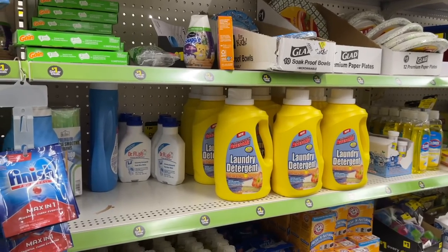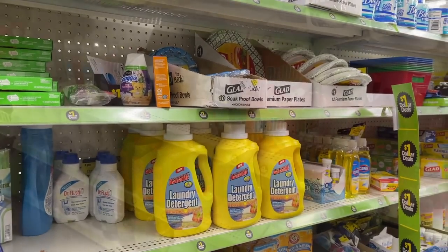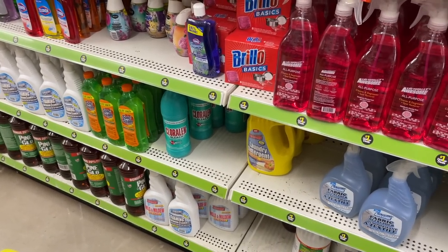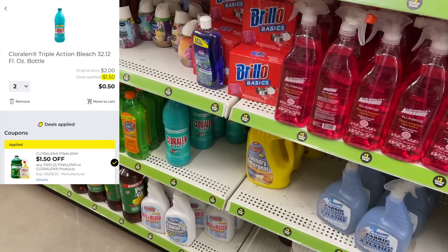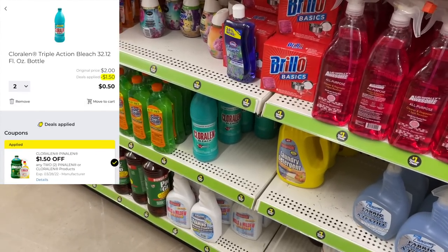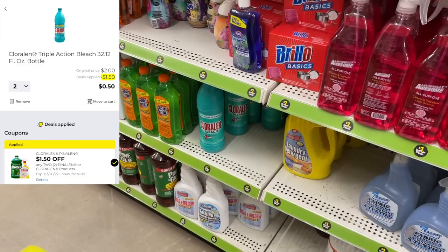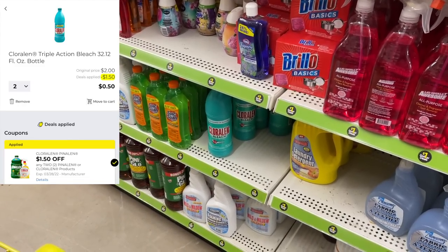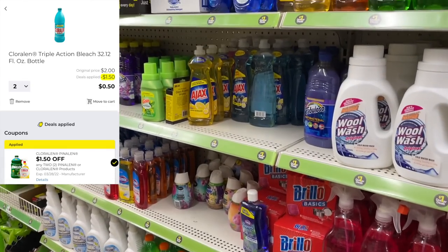Because Dollar General stores can be so empty on Saturday, I like to get a head start, so that's what we're going to do today. We did the Chloraline bleach deal last week — this also includes Pinaline products. Those are still good: buy two for a dollar, then use the dollar-fifty-cent-off-two digital coupon making them only 25 cents each.